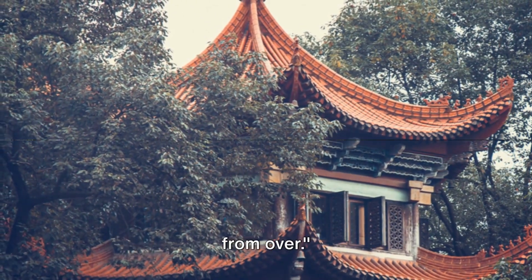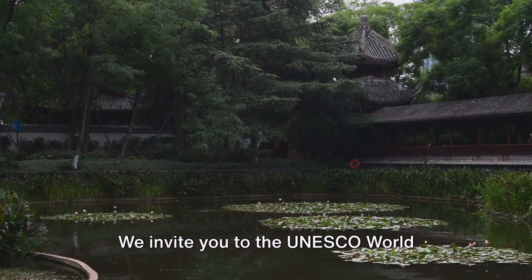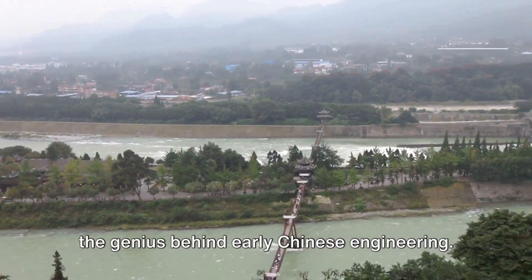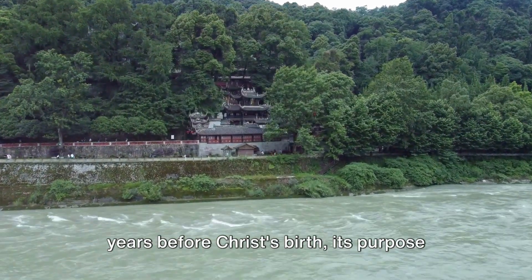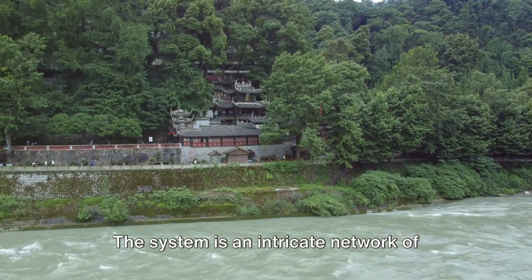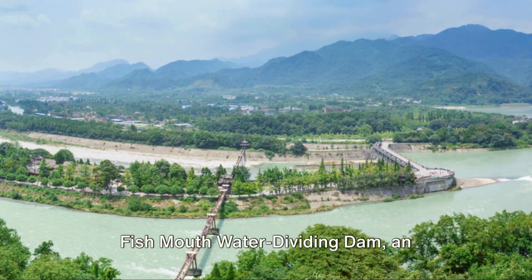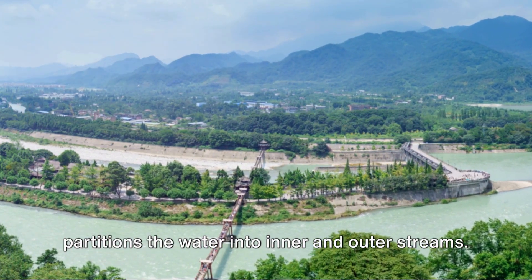But our journey through Chengdu is far from over. Next on our list is a journey back in time over two millennia. We invite you to the UNESCO World Heritage Site, the Dujiangyan Irrigation System. This age-old wonder serves as proof of the genius behind early Chinese engineering. Constructed around 250 years before Christ's birth, its purpose was to control flooding and to irrigate the fruitful Chengdu plain. The system is an intricate network of canals, ingeniously designed to spread water evenly across the landscape. Among its most distinctive features is the Fishmouth Water Dividing Dam, an elegantly created structure that partitions the water into inner and outer streams.